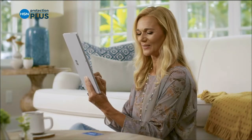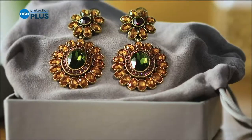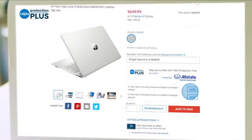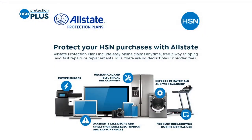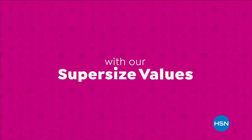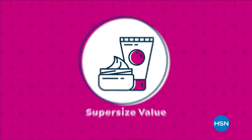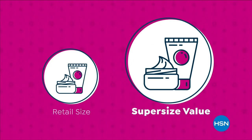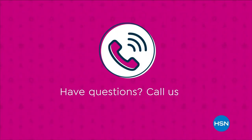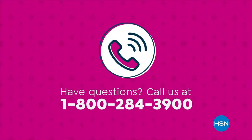Professor Amos is coming up next with his big super-size value. Also a reminder about HSN Protection Plus plans — electronics, fitness equipment, and jewelry can be covered. Shop smarter and protect your purchase; it's easy to add when checking out. Search Protection Plus at HSN.com. Super-size values are based on the price per ounce of the same item in a smaller size. Have questions? Call 1-800-284-3900.